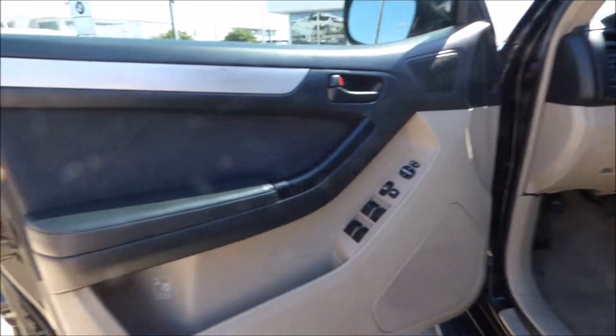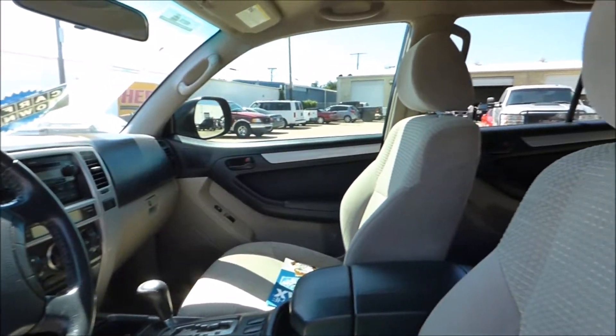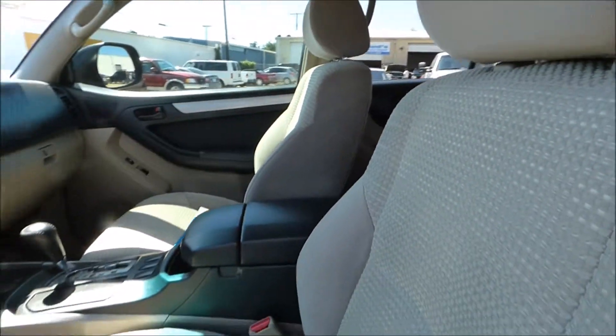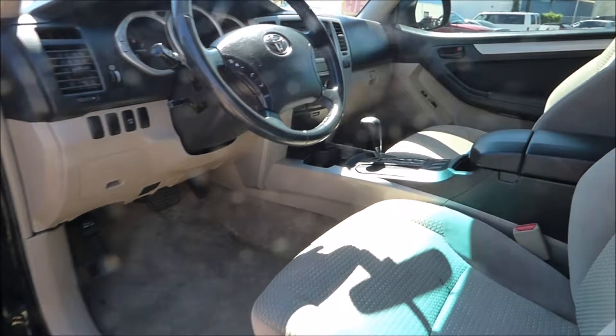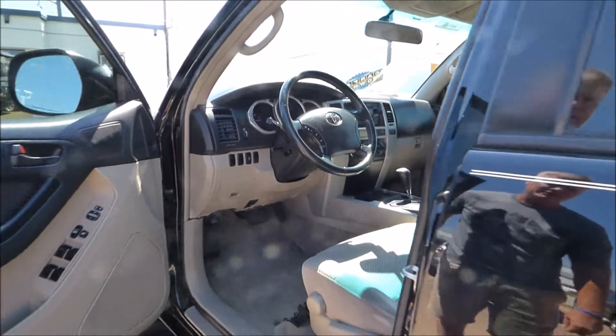Inside it's nicely equipped with power windows and locks, cruise control, tilt steering, steering wheel audio controls, cold air conditioning, and a power sliding window in the back as well. This is a smoke-free interior and it's in really nice condition.